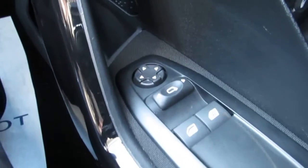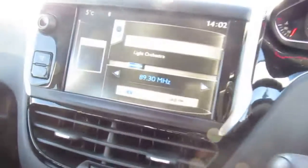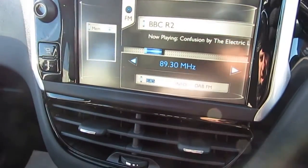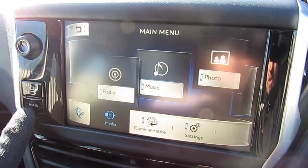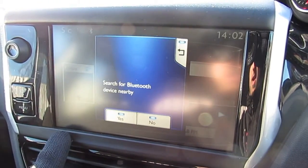It comes with electric front windows, electric wing mirrors, a digital radio player, and Bluetooth for your phone as well.